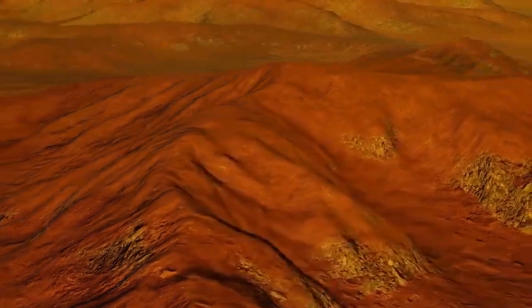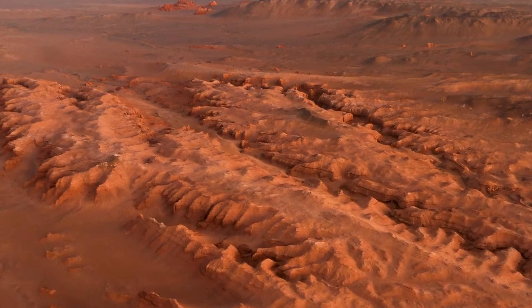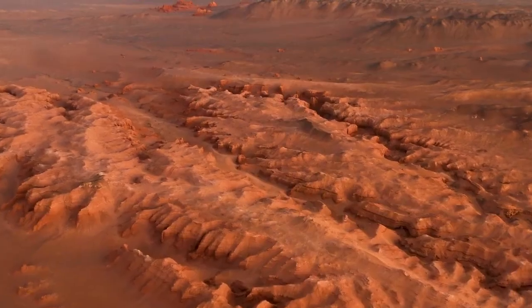Thanks to its advanced cameras and cutting-edge technology, Perseverance has captured stunning 4K images that give us an unprecedented view of Mars, immersing us in its barren beauty like never before.